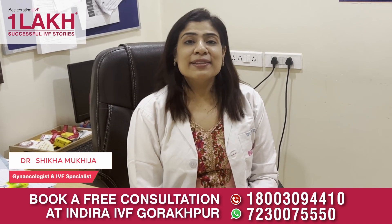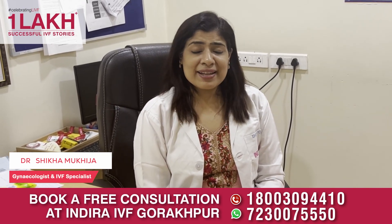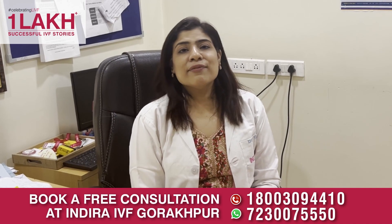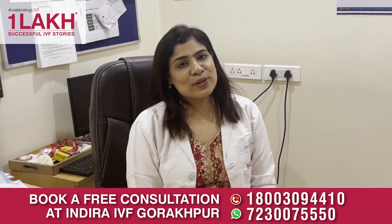Hello everybody, this is Dr. Shikha Mukheja, Senior IVF Consultant and Centre Head at Ra IVF. Today we have a very important topic to discuss: what basic investigations need to be done if an infertile couple visits us for the first time?